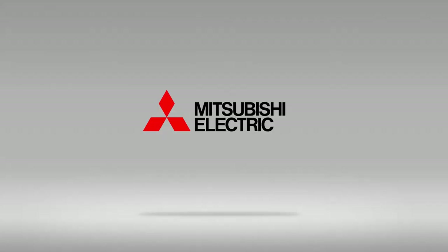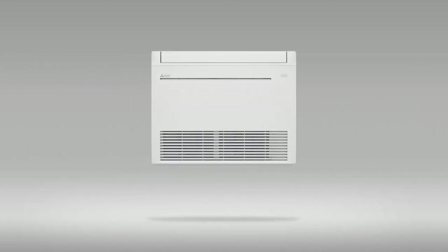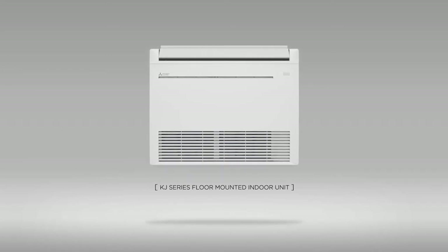Mitsubishi Electric is once more advancing the way to cool and heat your home. Introducing the next generation, ultra-efficient indoor cooling and heating technology: the KJ Series floor-mounted indoor units featuring our HyperHeat H2i technology.